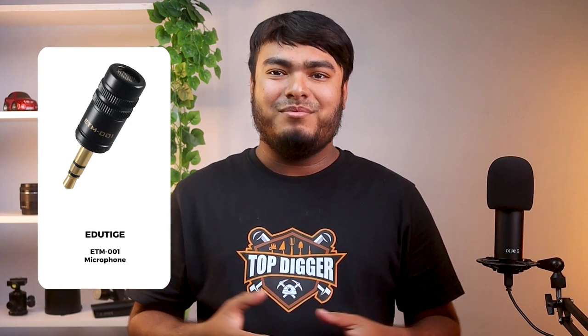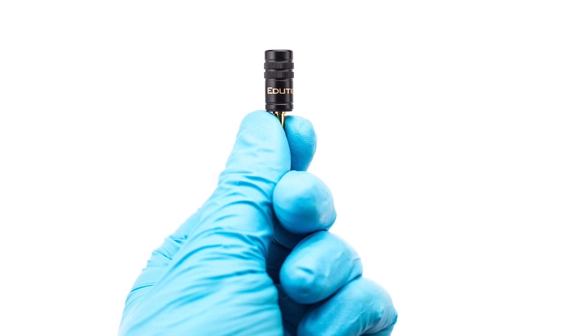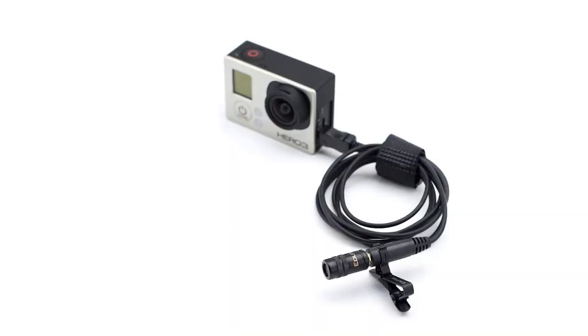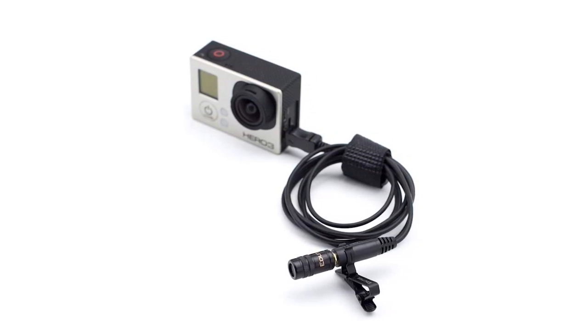If you're looking for a well-manufactured microphone which will provide clear sound, then here is the Edutike ETM-001 microphone. It has a metallic body and is gold-plated with a 3-pole plug. The microphone is compact, sturdy, and lightweight, with sensitivity to efficiently capture audio from all directions and at a great distance. The product is compatible with GoPro Hero 2, 3, 3+, 4, Silver, Black, DSLR cameras, mirrorless cameras, computers, and laptops for recording meetings, lectures, vlogs, YouTube videos, etc.